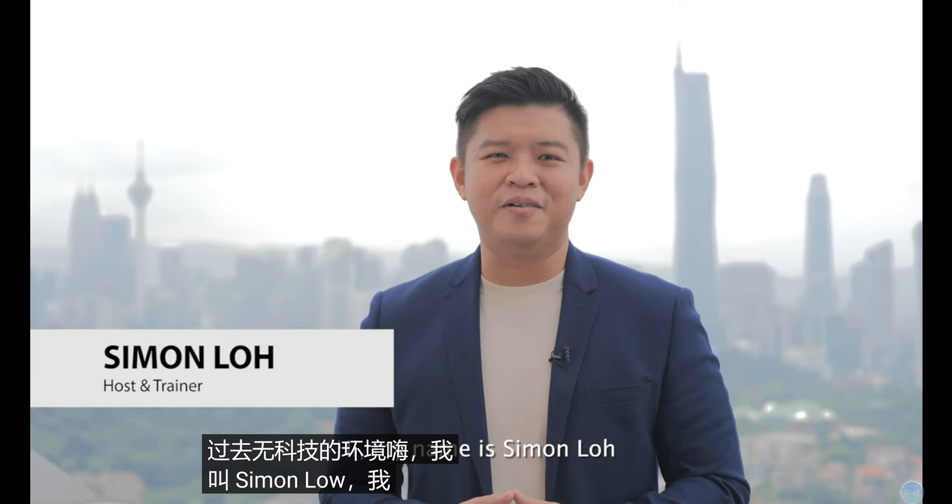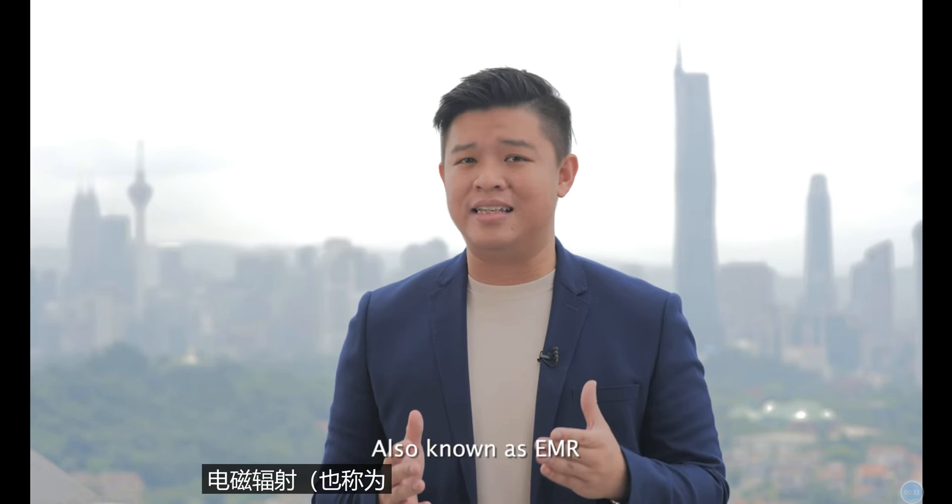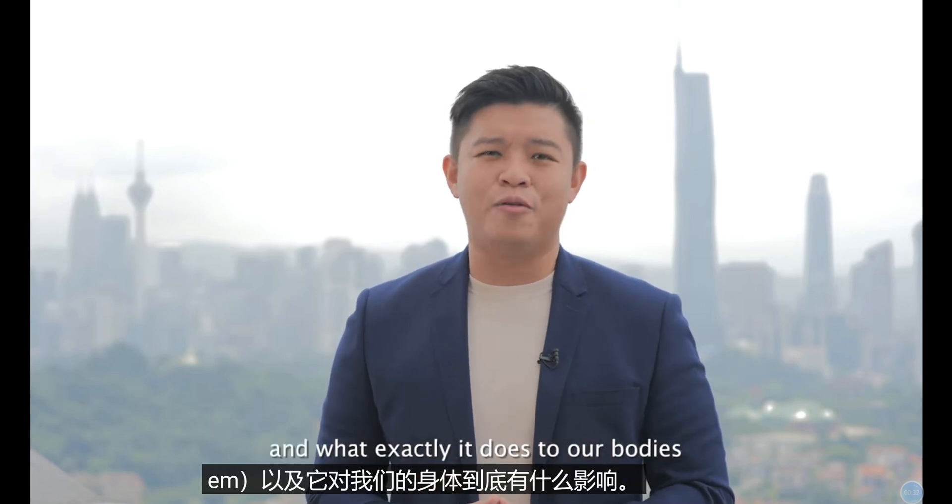Hi, my name is Simon Lo, and I'm here to talk about electromagnetic radiation, also known as EMR, and what exactly it does to our bodies.